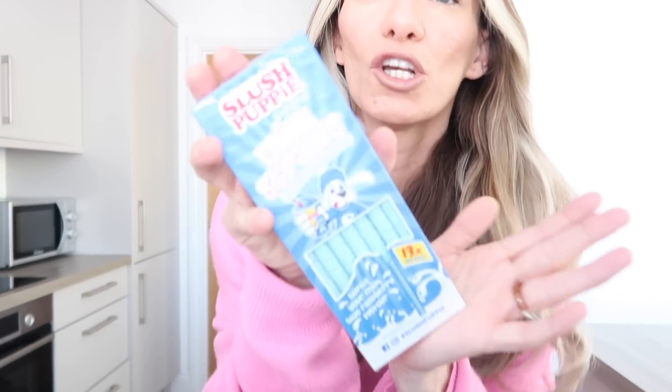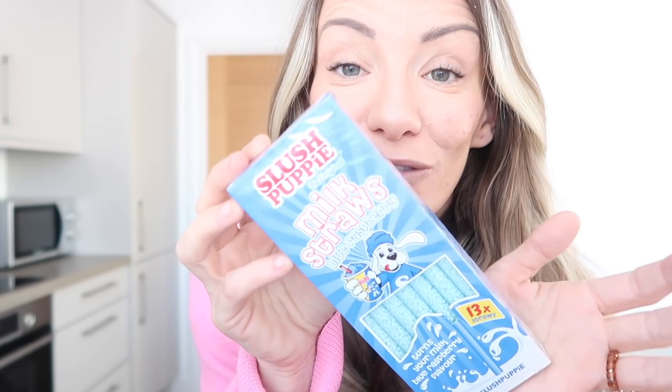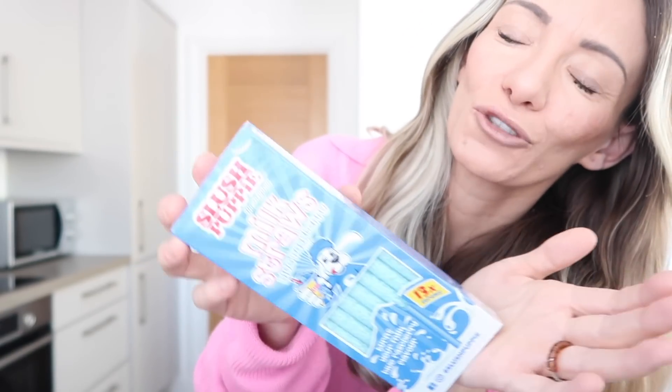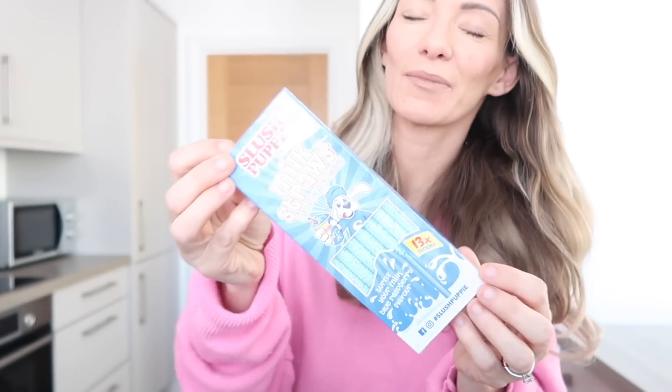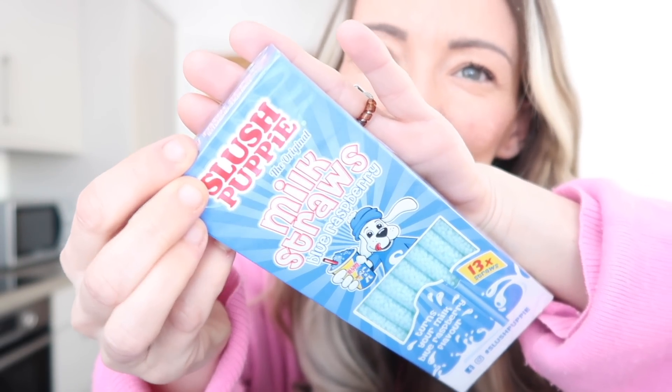Another thing that Isabella found was these milk straws - the blue raspberry slash Slush Puppy ones. We normally get the chocolate ones; Harrison really likes them. It's really good for if you're trying to get your child to drink milk. She found these Slush Puppy ones, a bit of a novelty. I think these were like a pound and there's quite a lot in there.